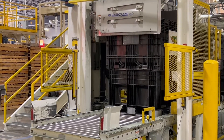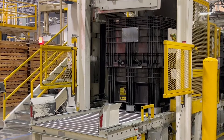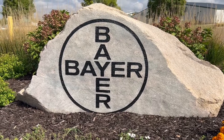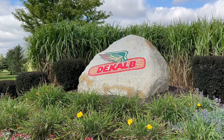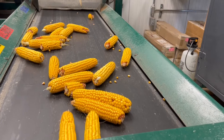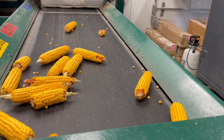Innovations in ag technology have been helping seed manufacturers improve efficiency and safety. Matt Moyer, Plant Production Lead with Bayer's Corn Production Facility in Grinnell, Iowa, says automation has changed the game when it comes to processing seed.